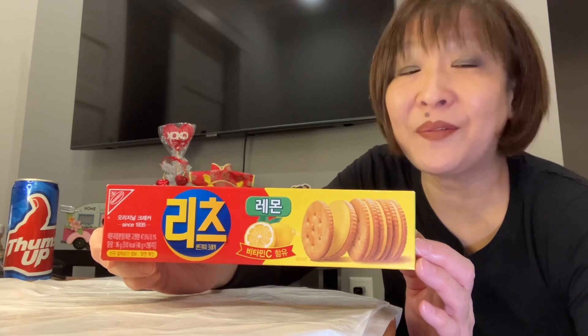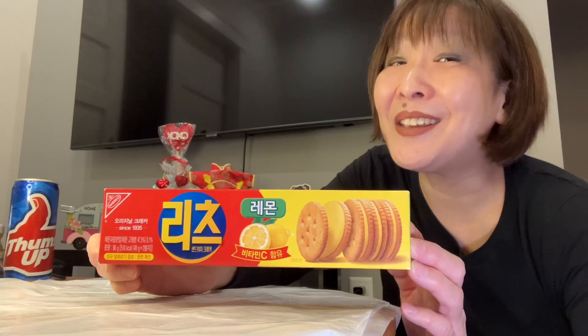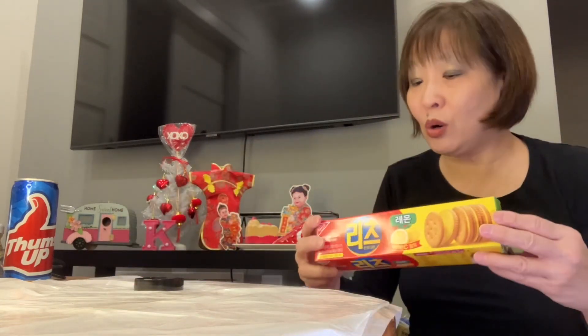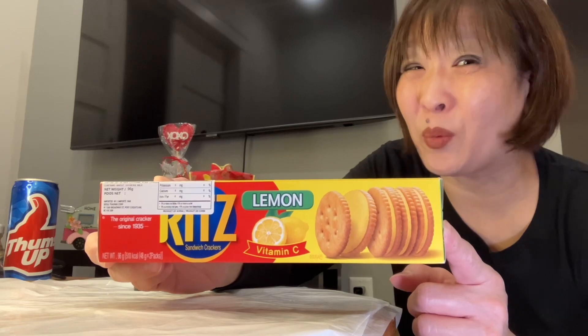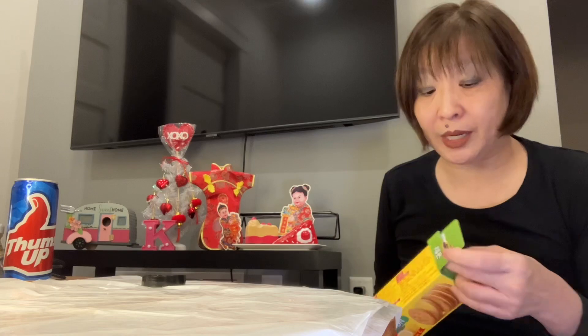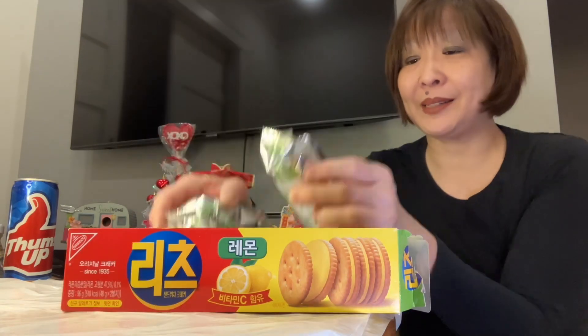Let's start with the Lemon Ritz. This is a product of Korea — I don't think I've seen Lemon Ritz here before. Very unique. This is not a very big pack, it's only 96 grams, and again the regular price is $3.49. It's a bit expensive, but I have to remind myself this stuff is imported. You get two packs in here, so I like that.